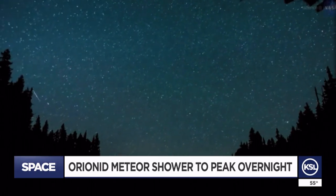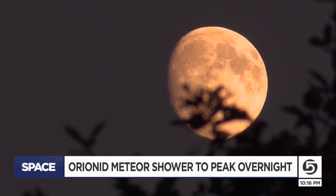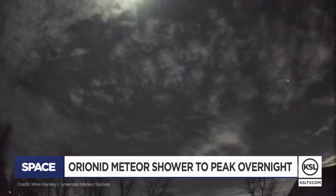Orionid — you could be able to see up to 20 meteors an hour, but the supermoon that was just in the sky could hamper your view. That's been amazing, too. A dark, open sky with no moon would give the best viewing. Try to look for the meteors in the lower half of the sky.